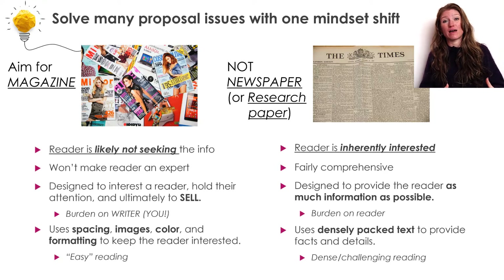It should be something that a busy reviewer is going to be able to sit down and read and understand without too much stress, too much thought, or too much extra work on their part to figure out what you are telling them.